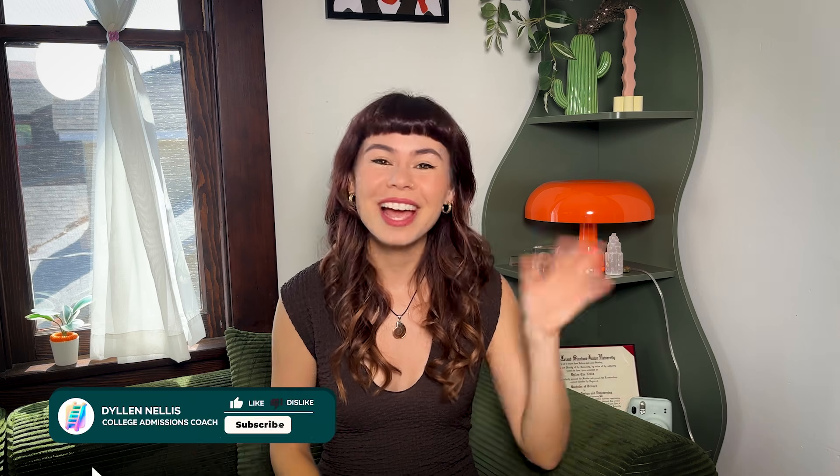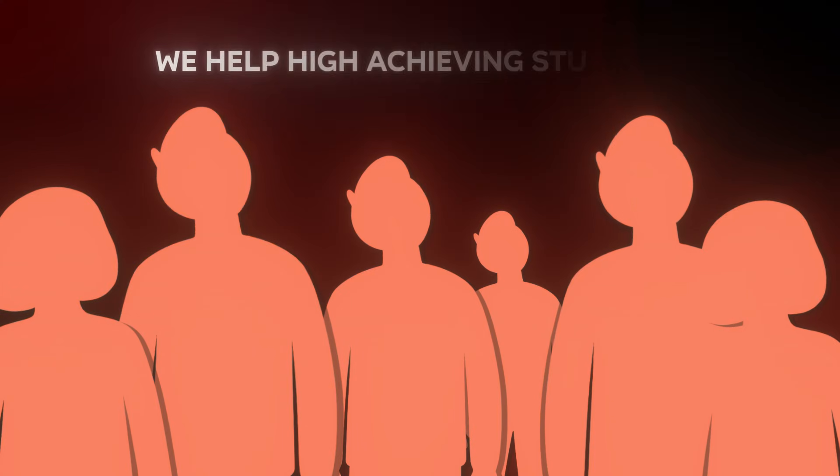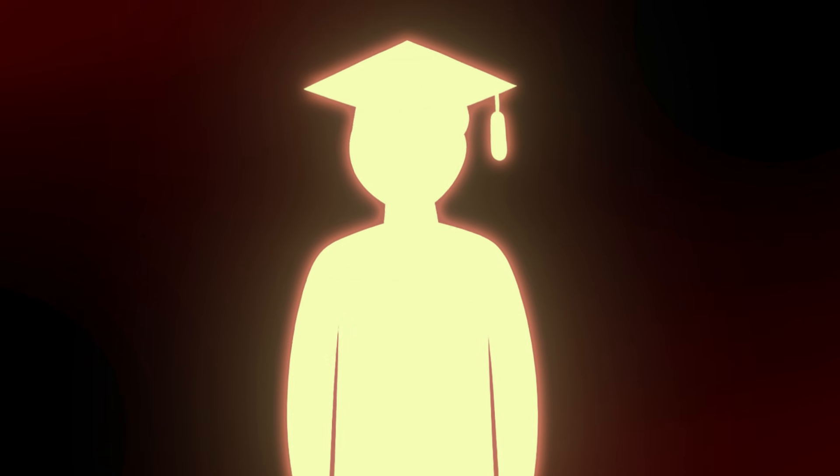If you're new to my channel, my name is Dylan Nellis. I am your Gen Z college admissions coach over at NextGen Admit. We help high-achieving students just like you craft standout applications that get accepted to your dream schools. So if that sounds like something that you want, then stick around for this video.